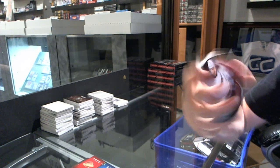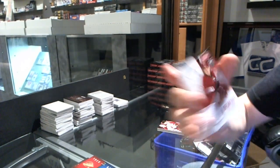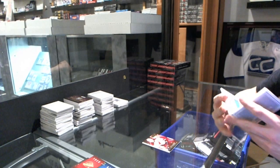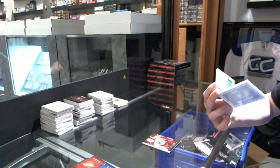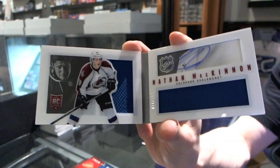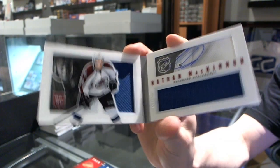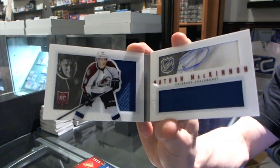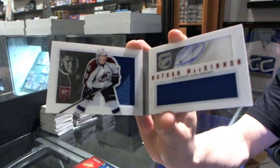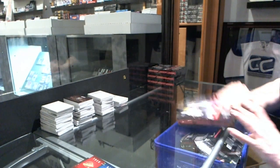Base gold number 5 of 25 for the Phoenix Coyotes, Shane Doan. We've got a breakout jersey number 199 for the Phoenix Coyotes, Chris Brown. And we've got a rookie jersey auto booklet number 56 of 199 for the Colorado Avalanche, Nathan MacKinnon. This case seems to be a lot better than the last one.